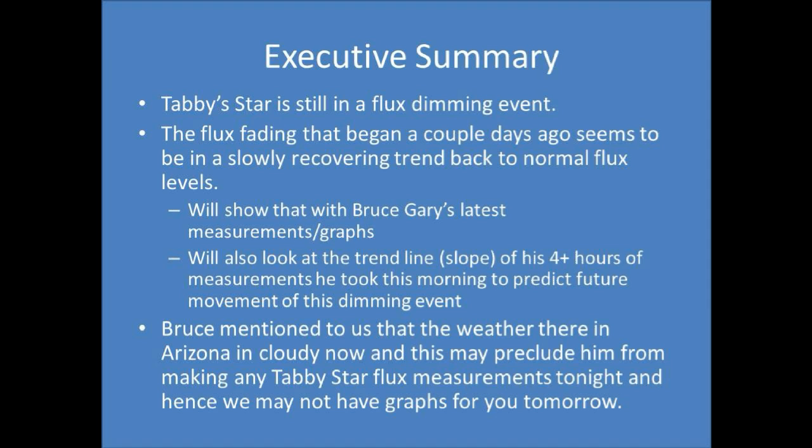We're going to show this to you with Bruce Gary's latest graphs. We'll also look at the trend line of his four-plus hours of measurements he took this morning to predict future movements of this dimming event. Bruce also mentioned that the weather in Arizona is cloudy now, and this may preclude him from making any Tabby Star flux measurements tonight, so we may not have any graphs for you tomorrow.